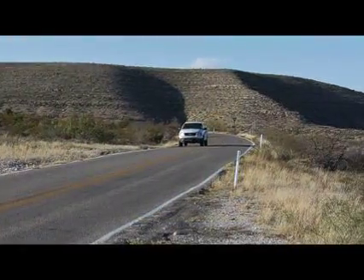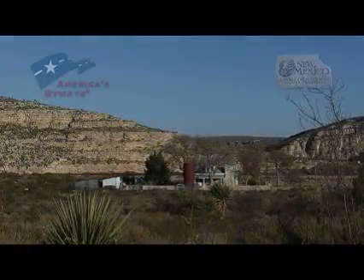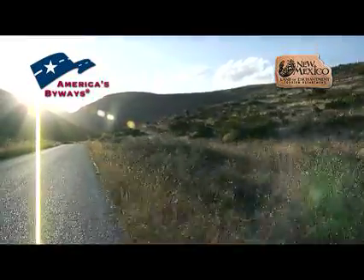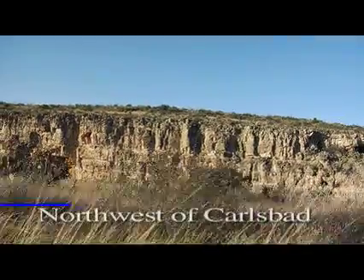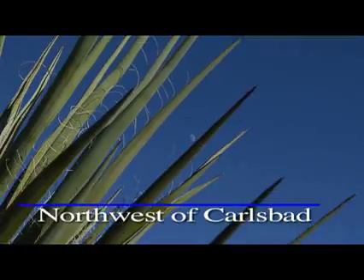Living up to its backcountry title, you will find little traffic and precious few homes as you wind your way along the twisting path of the Guadalupe backcountry byway. What you will find are cavity-riddled bluffs that are a favorite of cave explorers, and wide open spaces ruled by a mixture of yucca and ranch animals.